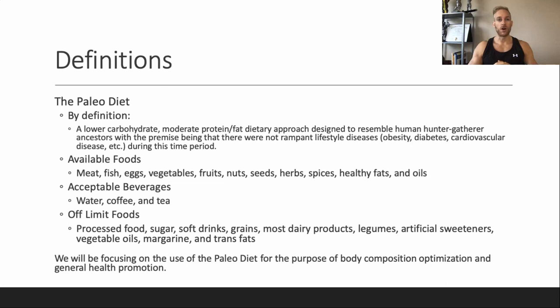So what kind of foods are actually available on the paleo diet? We stick to foods that you can hunt and gather: meat, fish, eggs, veggies, fruits, nuts, seeds, herbs, spices, healthy fats — a lot of that coming from the nuts and seeds — and then some oils as well. Beverages are also covered, but if you look at the off-limit foods you'll see both sugar and artificial sweeteners in there, which limits your choices.